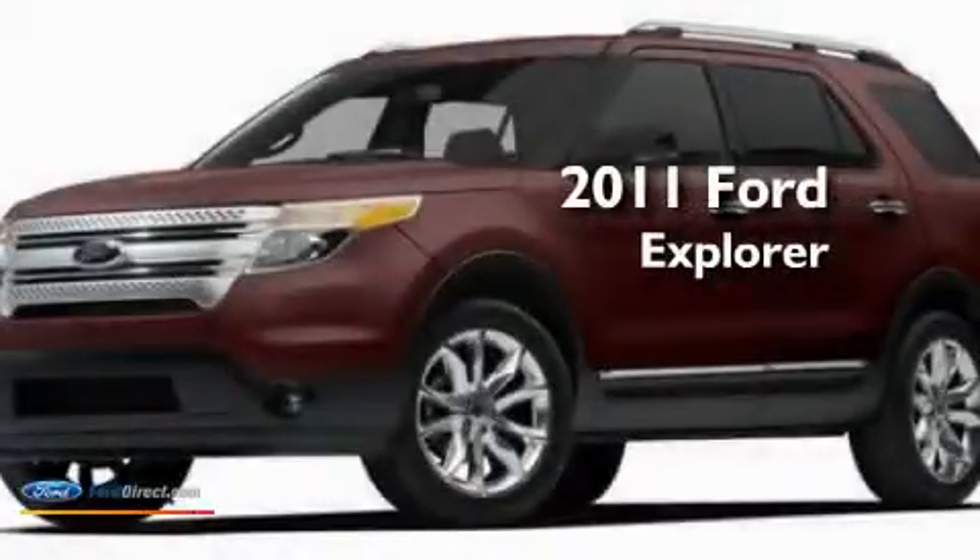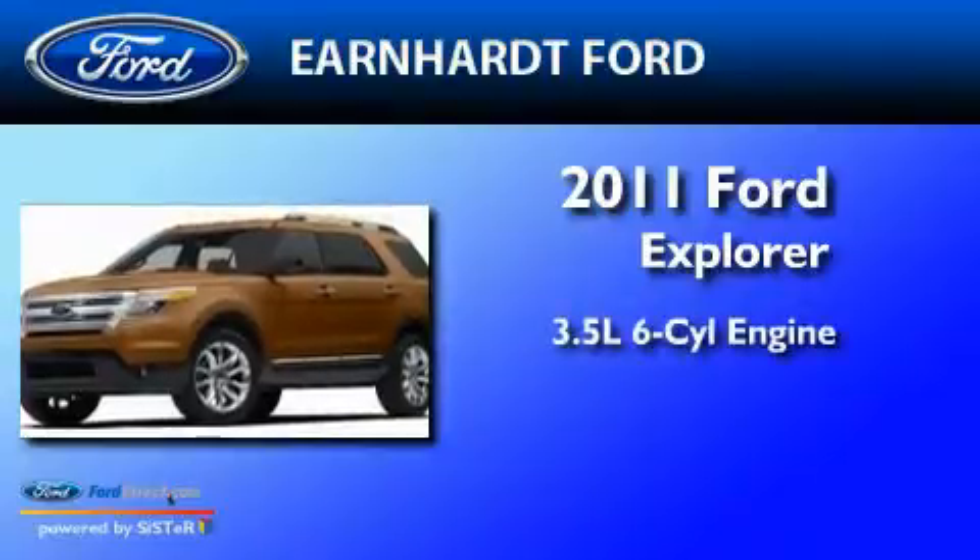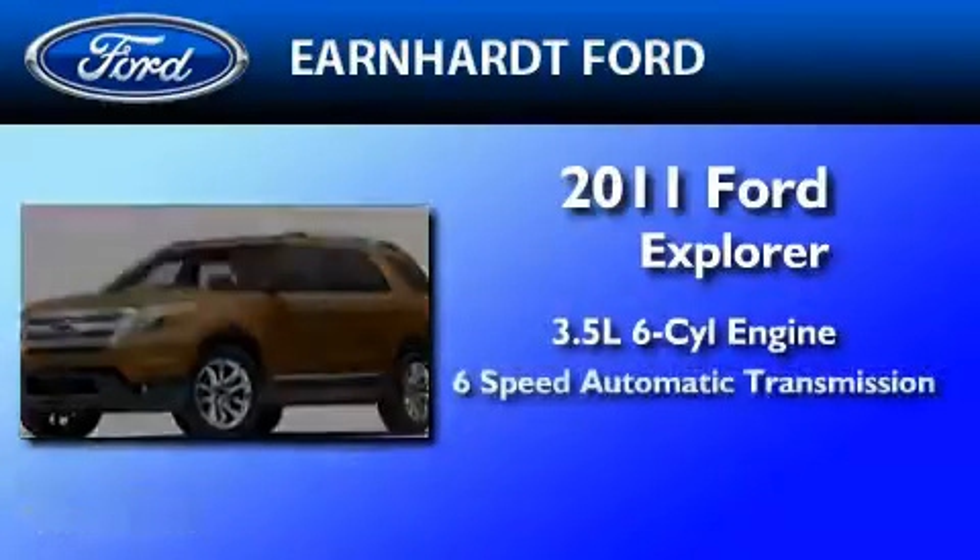This is a brand new 2011 Ford Explorer. It has a 3.5-liter six-cylinder engine and a six-speed automatic transmission.